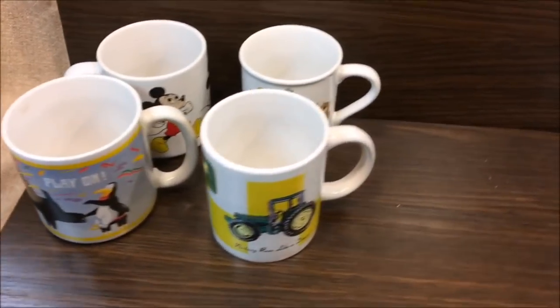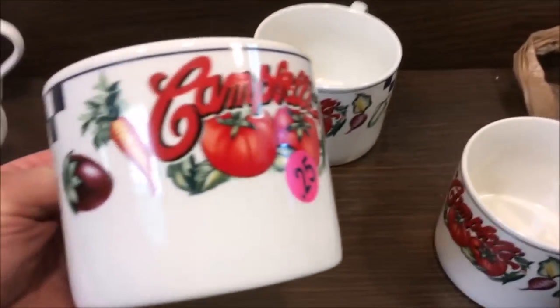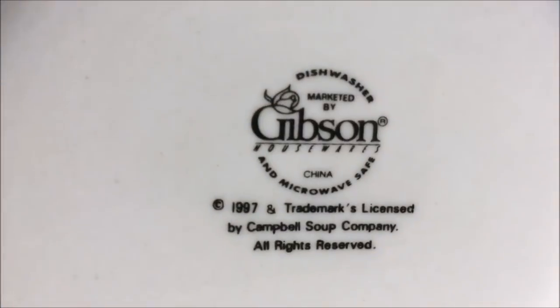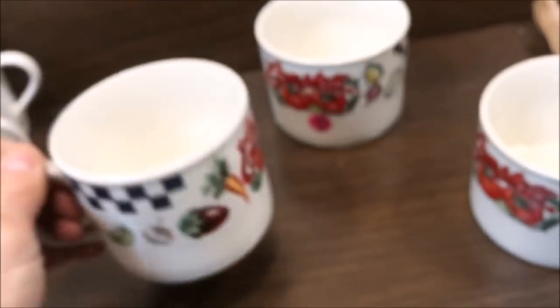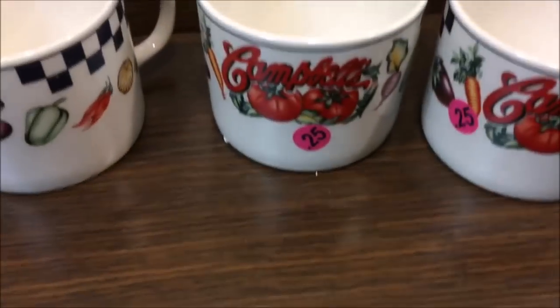Those are some nice vintage mugs. At the nearby yard sale I also found three Campbell's mugs, dated 1997, for 25 cents each.